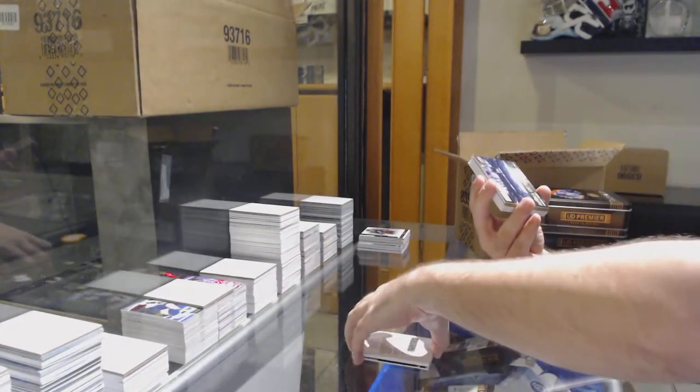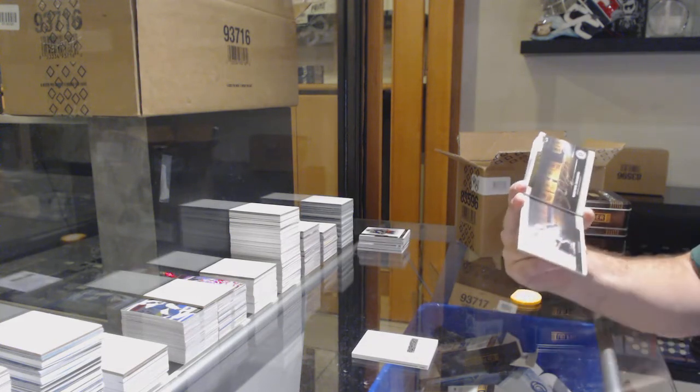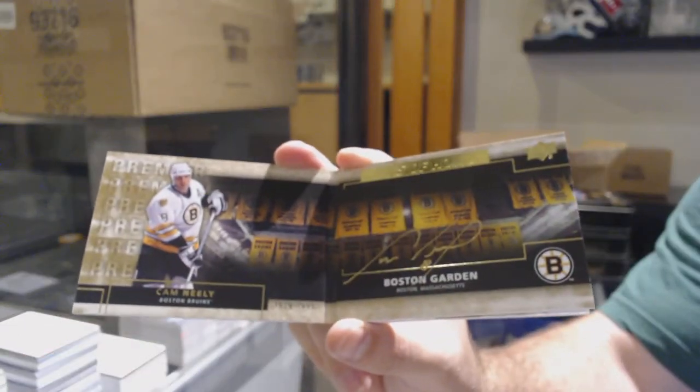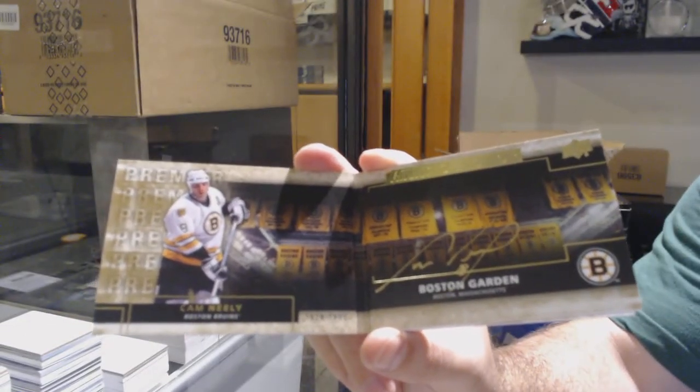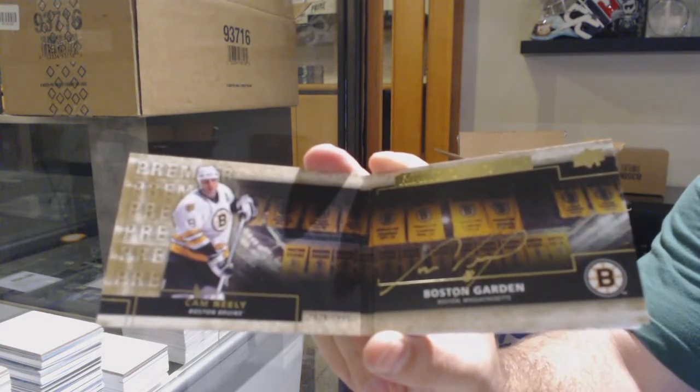We've got for the Boston Bruins, Rinks of Honor, Cam Neely.